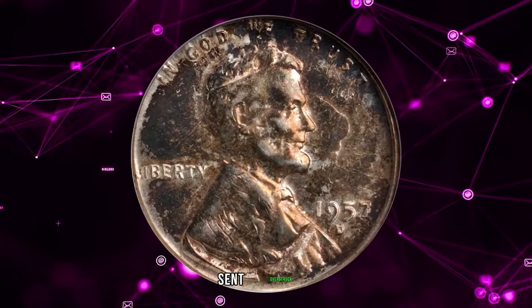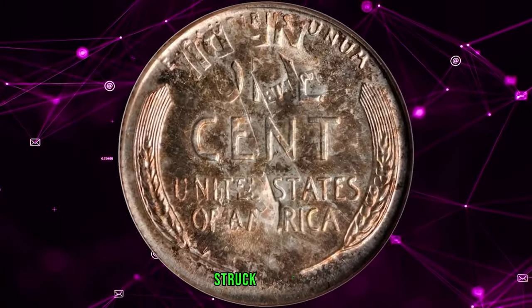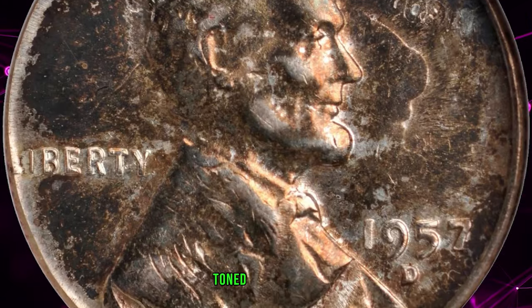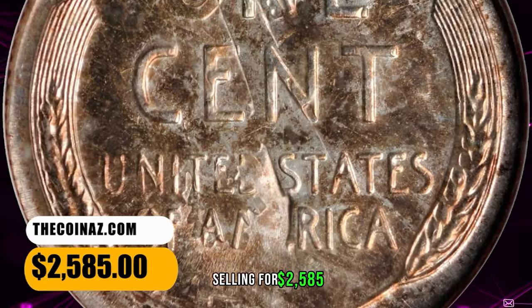1957 D Lincoln Cent overstruck on a Roosevelt Dime, graded MS61 by ANACS. Struck over a previously struck Roosevelt Dime with the prior devices and lettering clear in areas. Toned with copper gold on both sides, with lustrous fields and minimal signs of handling. It ended up selling for $2,585.